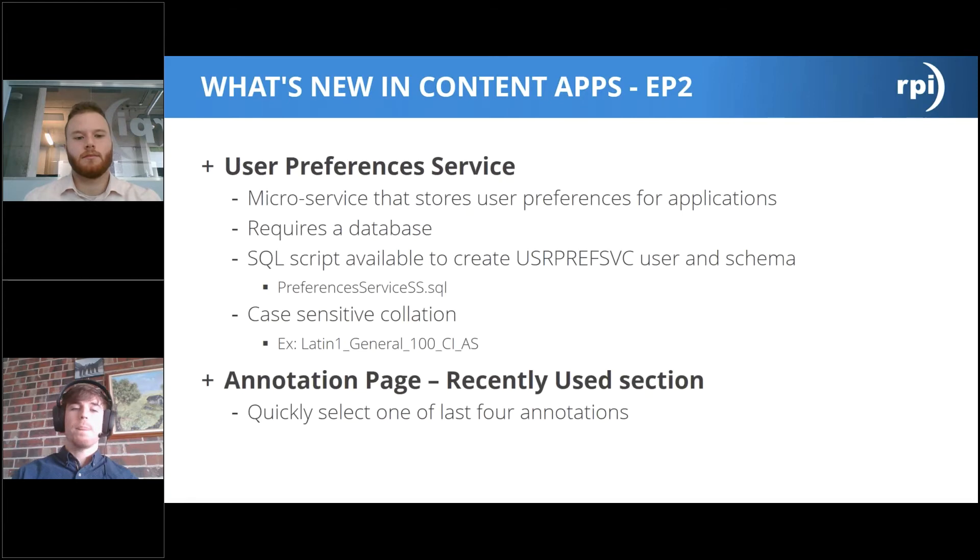In Content Apps EP2, one big new addition is the User Preferences Service — a microservice that stores user preferences for applications. This adds a step to your Content Apps install. The User Preferences Service requires its own database. There is a script available from Highland called 'preferences_service.sql' that creates the user preferences service user login and database schema for you, so you don't have to do that kind of thing on your own.